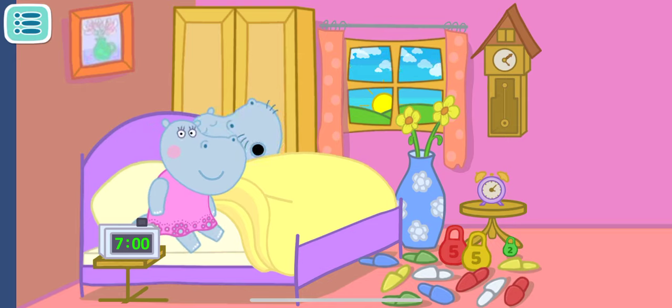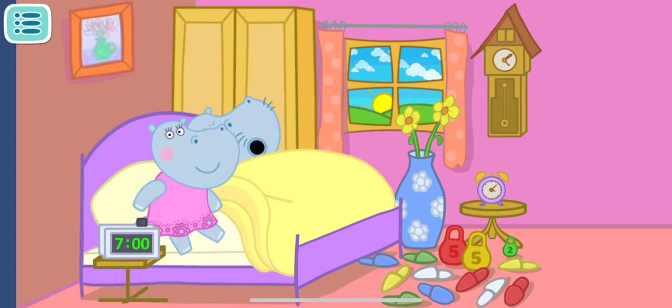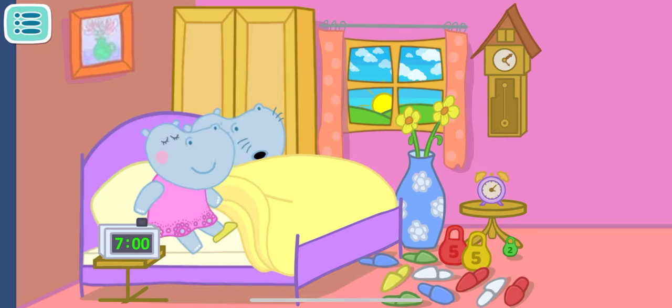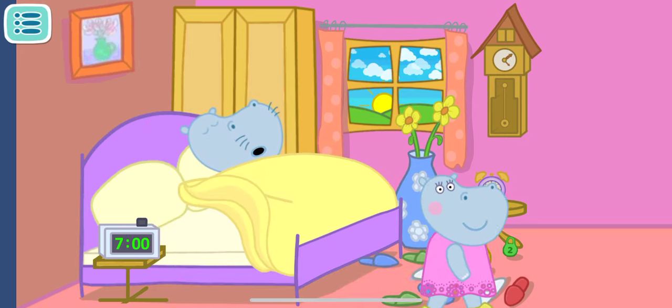Our mommy is first to wake up. Good morning, mommy! Oops, where are mommy's yellow slippers? Find them and give them to her. Great, good job! Mommy has a lot of tasks to do in the morning — let's help her.